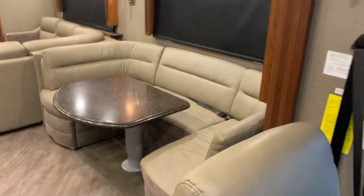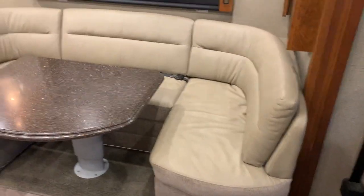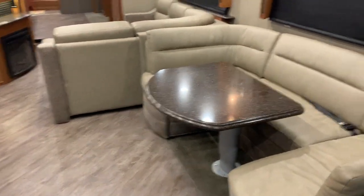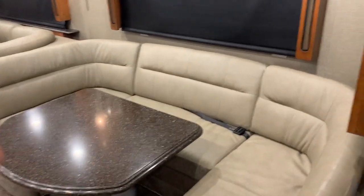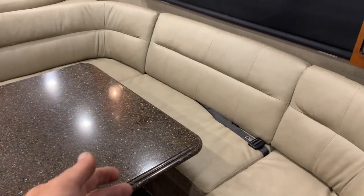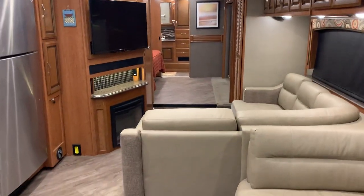Look at this nice dinette — it'll fit a good group of people. Keep in mind these front two seats turn around for accommodating guests. With the bath and a half, this coach will sleep six easily: the dinette, this turns into a sleeper, and the couch makes a sleeper.